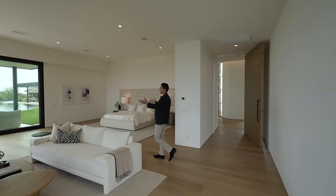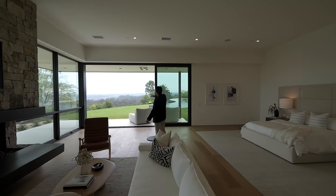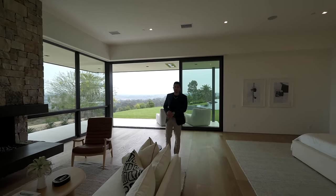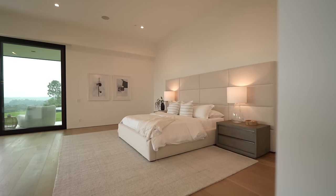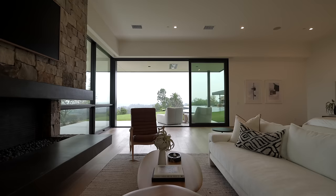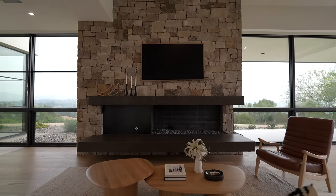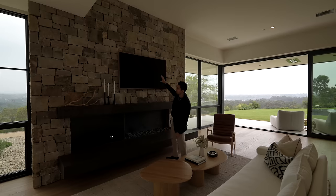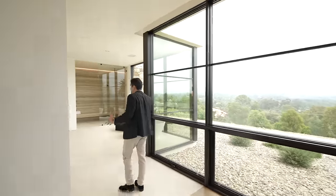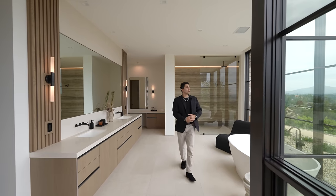Entering the primary suite through a large wood pivot door, you are immediately struck by the backyard views and the grassy space below. On the left is a large king-sized bed with plenty of space on both sides. The bedroom also has a living space with a fireplace and floating ledge, plus a large flat-screen TV on stonework. The wood floors extend into the primary bathroom, transitioning into textured travertine tile.